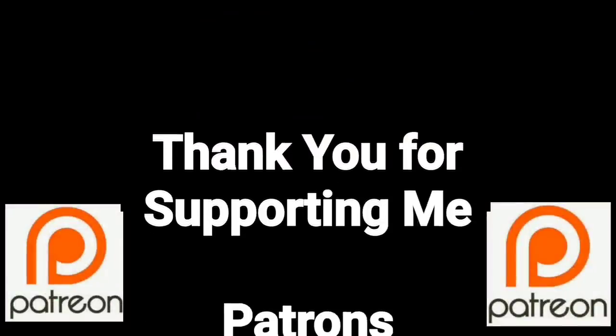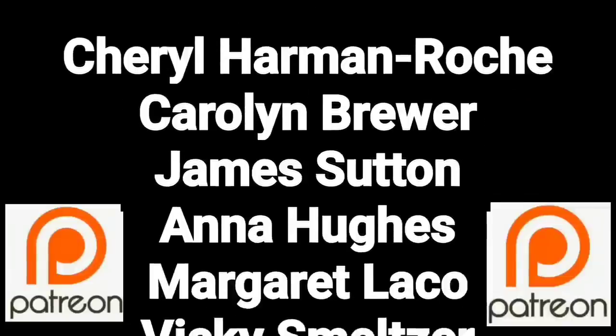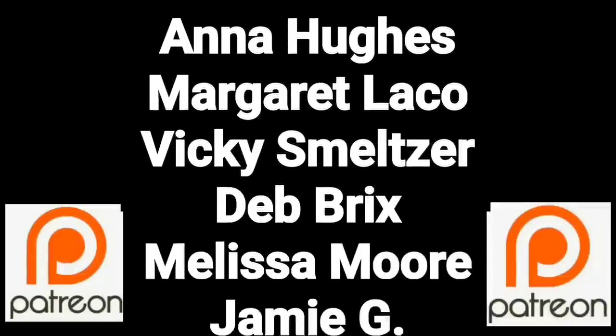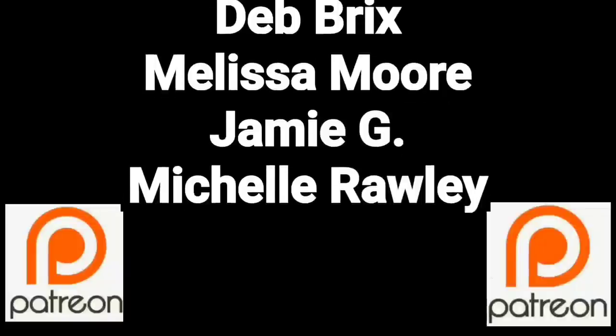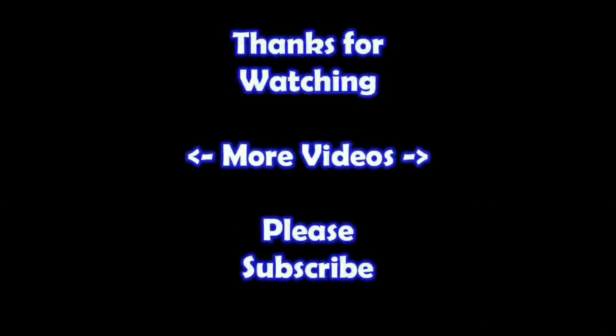You guys are a true blessing in my life — thank you so much for helping me put this content out there. If you'd like to join these great people, please consider supporting me through my Patreon page — check the link below. Thanks for watching, I hope you learned something. If you'd like to watch more of my videos, just click on them here. And if you'd like to learn more about the reseller world, subscribe to my channel and check out my other videos.